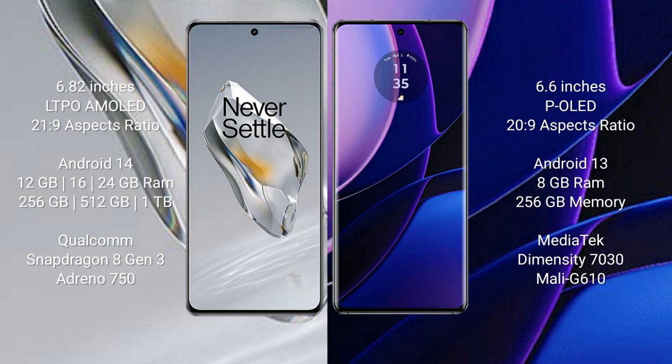The OnePlus 12 runs on the Android 14 operating system, while the Motorola Edge 2023 runs on the Android 13 operating system.